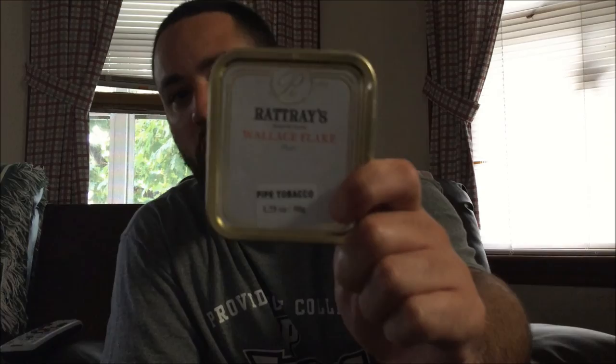Once again guys, this has been Rat Trays Wallace Flake and I would definitely recommend it to my viewers out there. Coming up next will be a tin opening — I have Mac Baren's Navy Flake, a Burley Cake, GLP's Sixpence, Saint John's Flake, and maybe one more. If you guys have any suggestions or want to see a tin opening and review, please leave it in the comments. I should also have a review coming up in the next week or so regarding Virginia Woods. Once again, comments and suggestions are greatly appreciated — this is New England Pipe Smoker, thanks for watching.